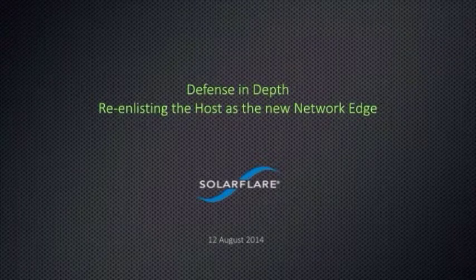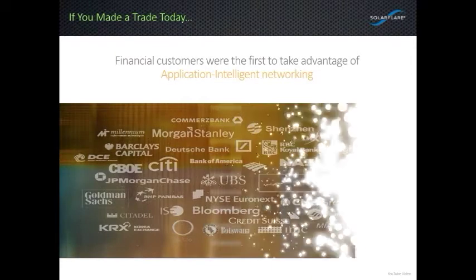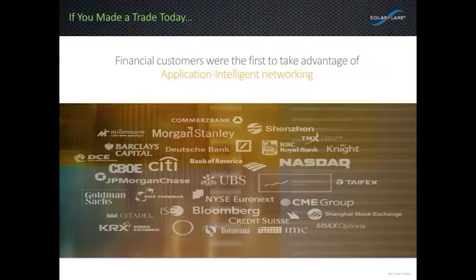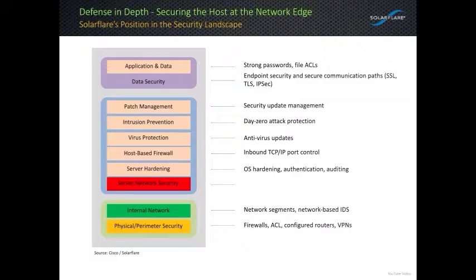I'd like to use the next 11 minutes to talk briefly about adding a new layer to your network security strategy and about high-performance packet capture. Today, with over 1,100 customers worldwide, SolarFlare is used in nearly every electronic exchange for their market data feeds and order processing. Many large banks utilize SolarFlare technology within their dark pools and automated trading groups, and the majority of high-frequency trading shops use SolarFlare to lower their trading latency.